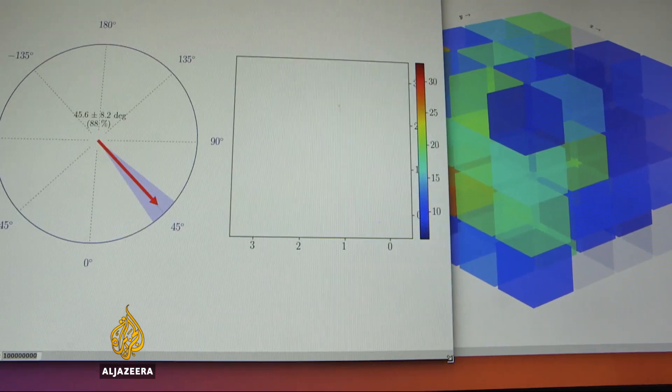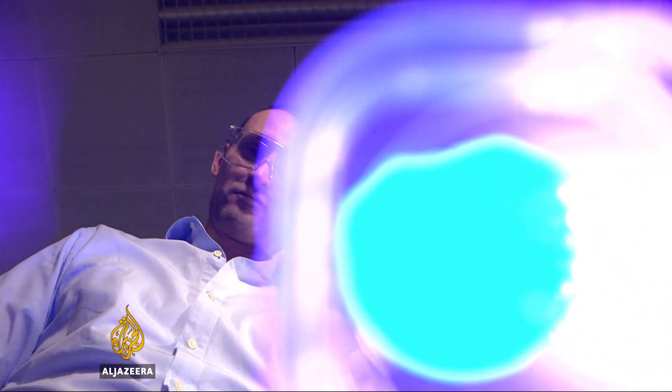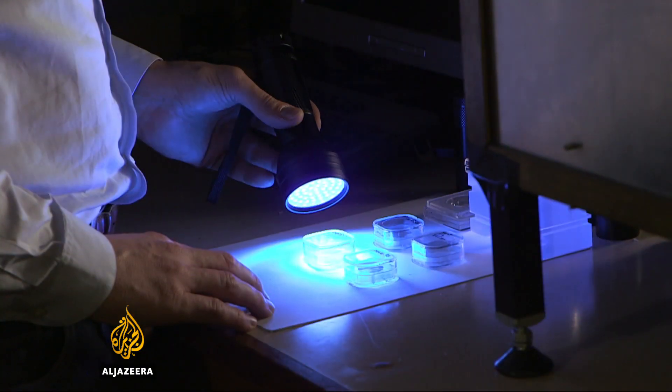Scientists at Imperial College London are precisely measuring neutrons, perfecting the tool to detect radioactive weapons — so-called dirty bombs — that could be smuggled across borders.